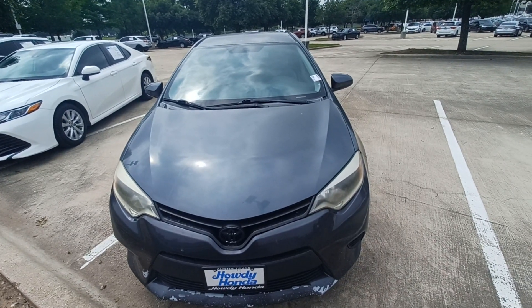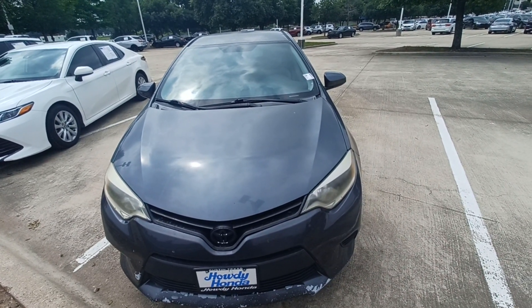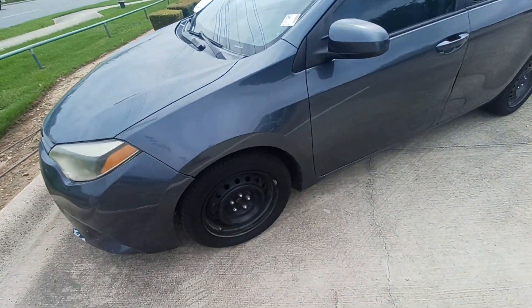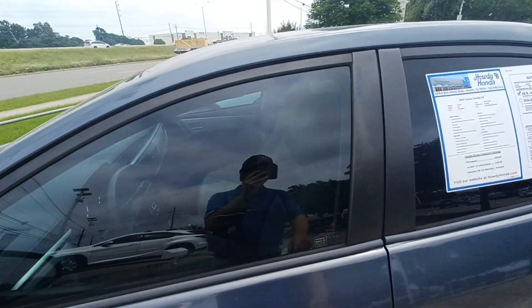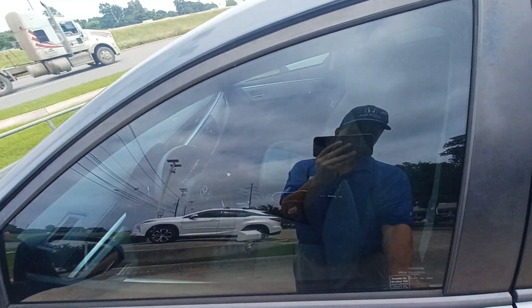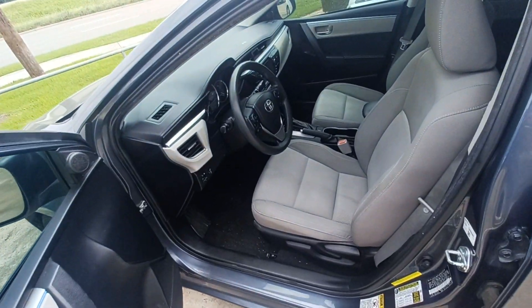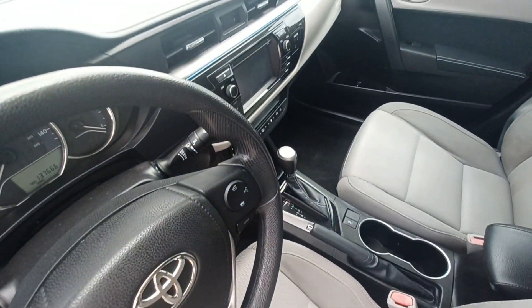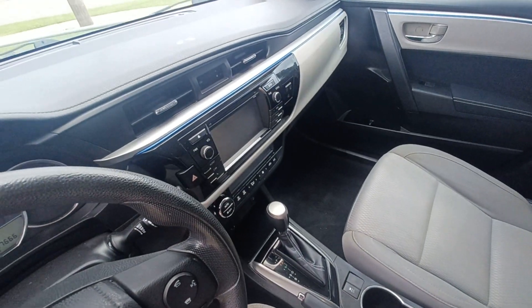This is Jason down at Howdy Honda, and this is my 2014 Toyota Corolla. Highlighted features on this vehicle include automatic temperature control and backup camera.